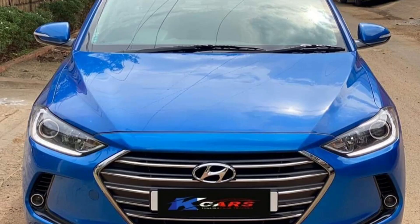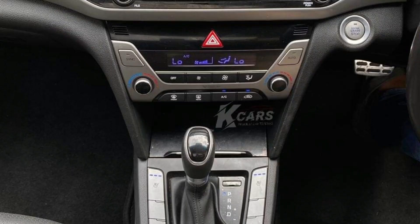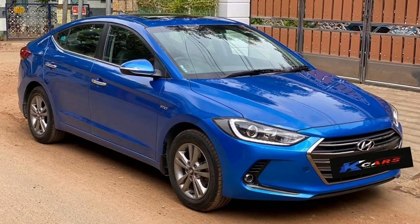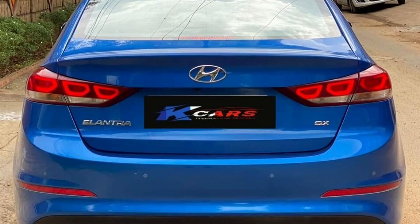Next car is Hyundai Elantra 2017 model car. This car is a petrol car. This car has 22,000 km. Insurance up to February 2021. Color is blue. It costs 13,75,000.